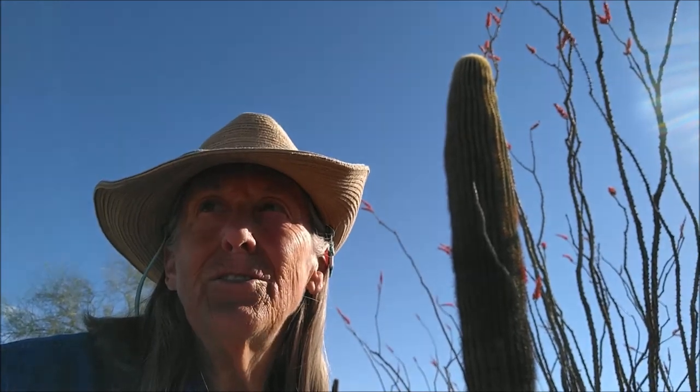Hi, I'm GeoGypsy. Welcome to the Sonoran Desert. I'm currently boondocking in southern Arizona. It's the end of March, early spring, and I'm exploring this amazing landscape. I'd like to share with you about the diversity of the plants and the animals found here and how they survive in this arid desert environment together.